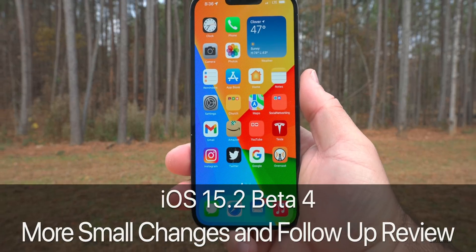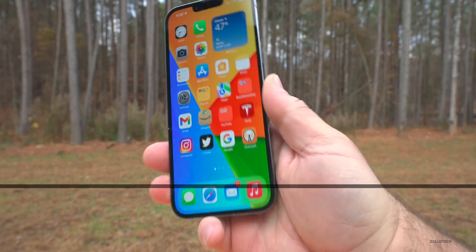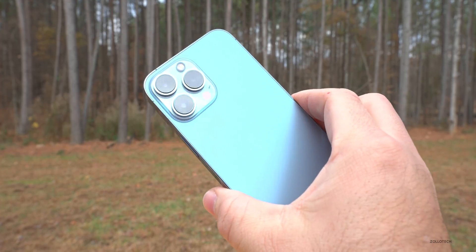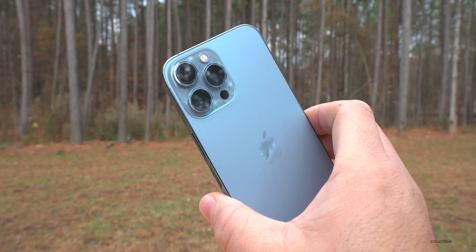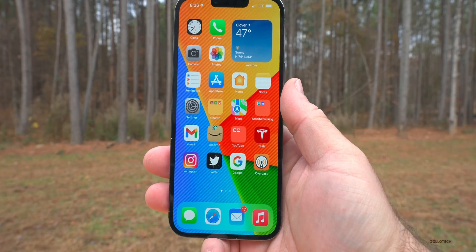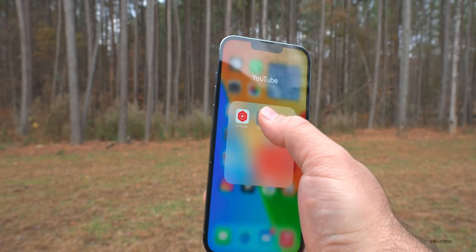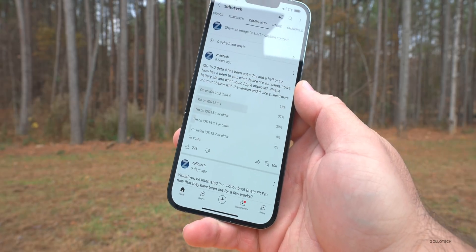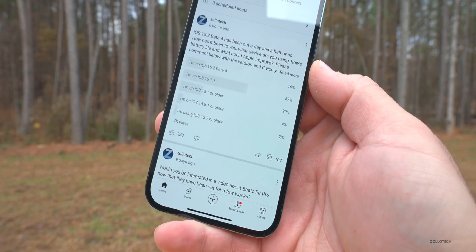Hi everyone, Aaron here for Zollotech. iOS 15.2 Beta 4 has been out for a few days. I've been using it full-time on my iPhone 13 Pro Max and recently switched from iOS 15.1.1 since Beta 3 was so buggy. I wanted to share a couple of small changes in this update that I didn't mention in the main video, and also talk about the YouTube community poll — there are over 7,000 votes and over 100 comments at the time of this video.